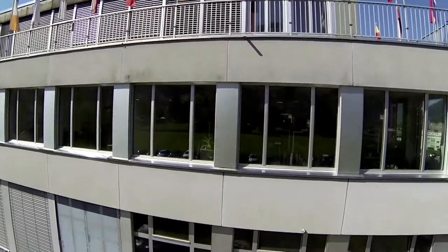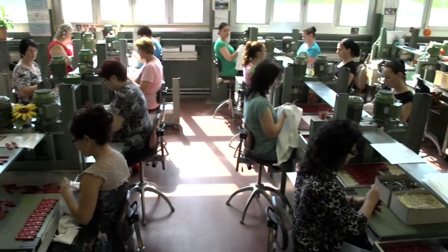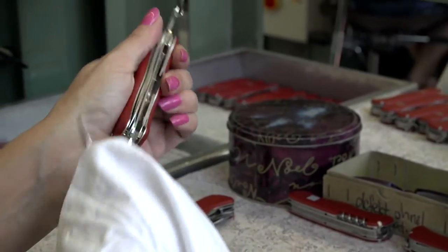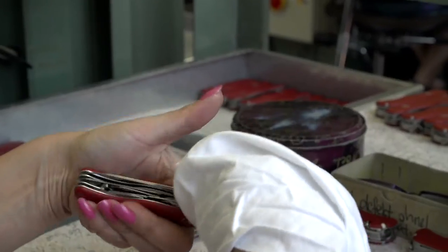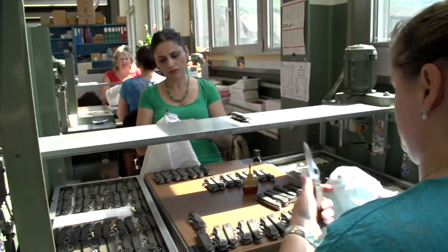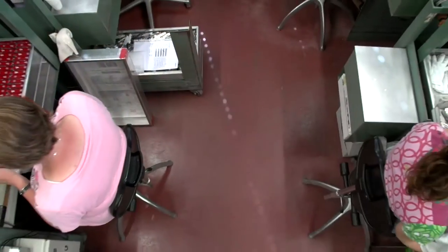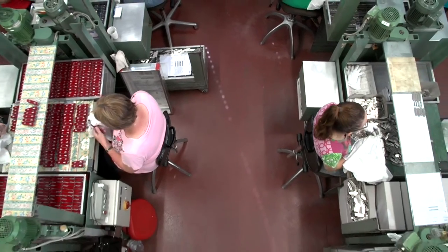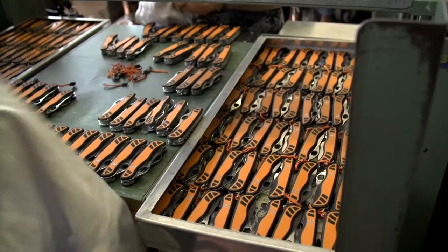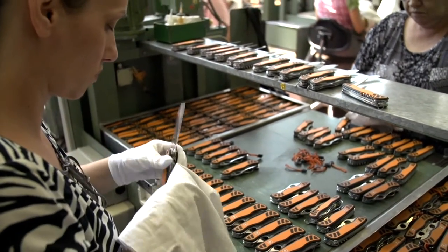Over the years, customers' needs and technology have evolved, and the Swiss Army knife has constantly adapted to both. As a result, it has become a tool which our customers are happy to rely on. Before the knife begins its journey, all of its functions are thoroughly tested. Each knife undergoes a series of controls before leaving the premises.